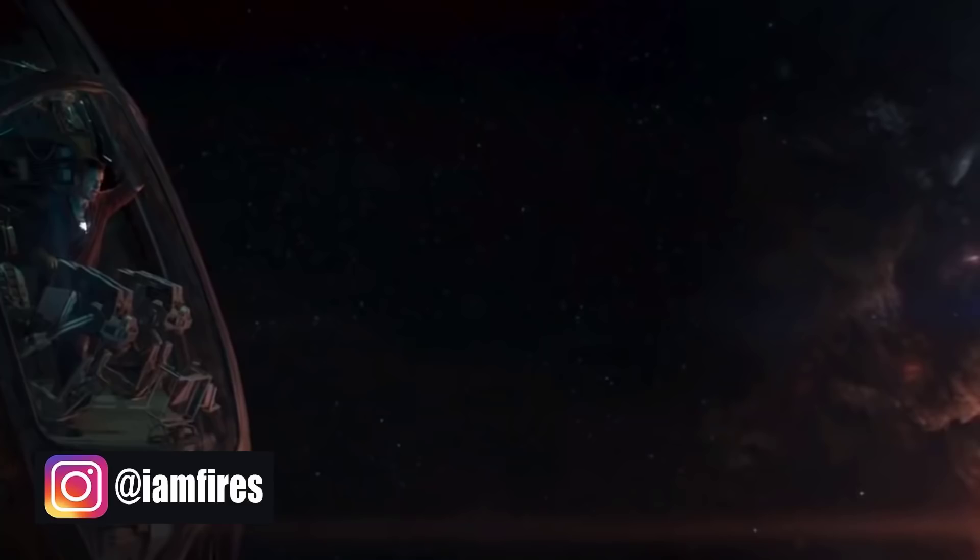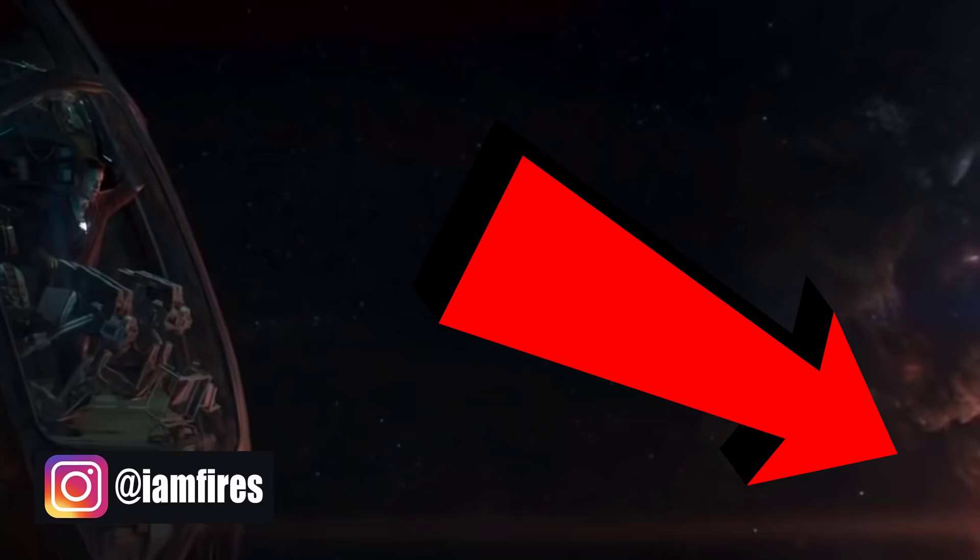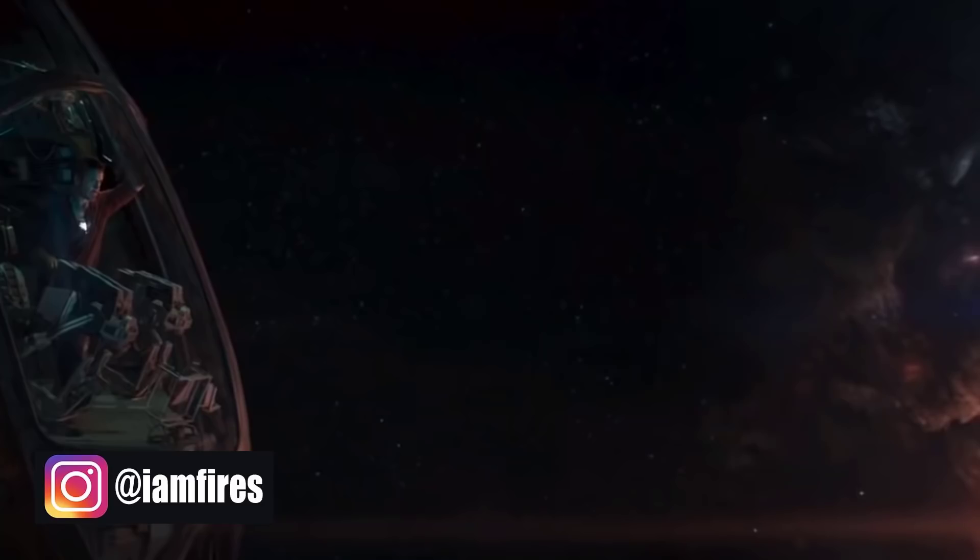That red hue doesn't seem to emanate from anywhere in the regular frame. Notice we see the galaxy in the bottom right-hand corner, but it's not emitting any particular kind of light — especially not something with the kind of vibrance to light up the interior of a ship. However, with the release of the IMAX footage, we can see there is specifically some light in that corner — not part of the ambiance of the galaxy, but rather something emitting its own very durable, very red light in the bottom corner. That is the light that is lighting up the interior of the ship.